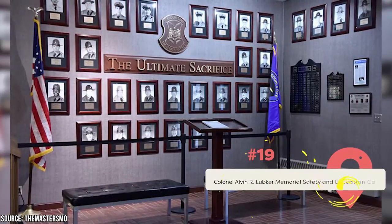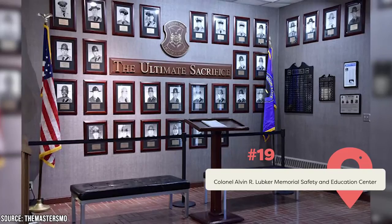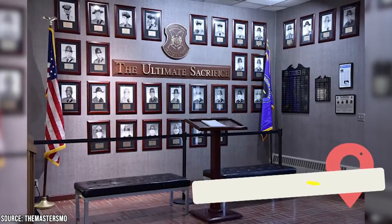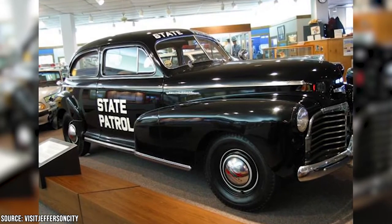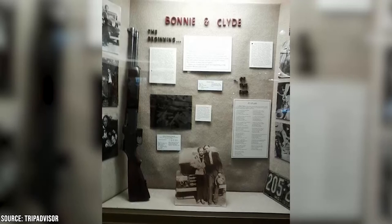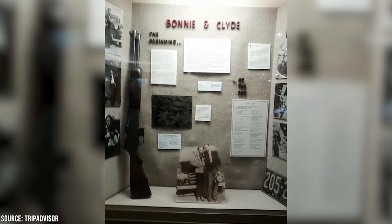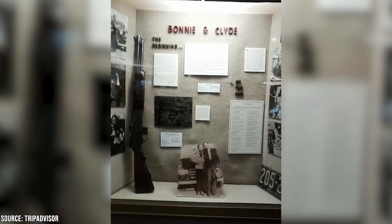Col. Alvin R. Lubker Memorial Safety and Education Center: This site was opened in 1982 to celebrate the Missouri Highway Patrol. Its exhibits include safety information, patrol cars, weapons, uniforms, and more. One consistent favorite is Otto, the talking car. It even shows law enforcement practices from the 30s to the modern day. Admission is free, and it's a perfect educational stop for families with children.